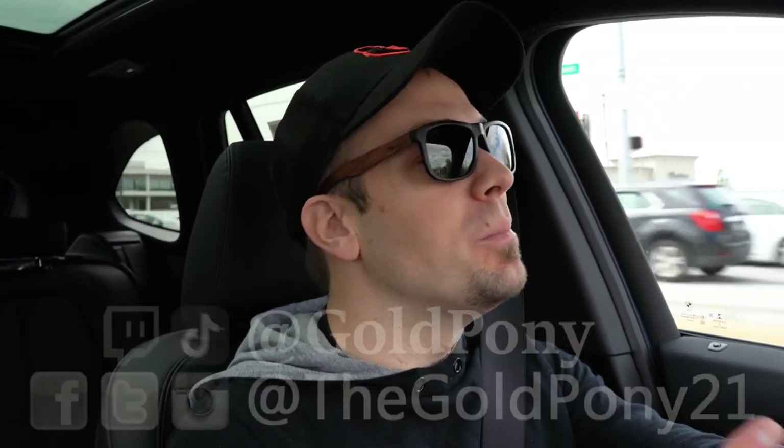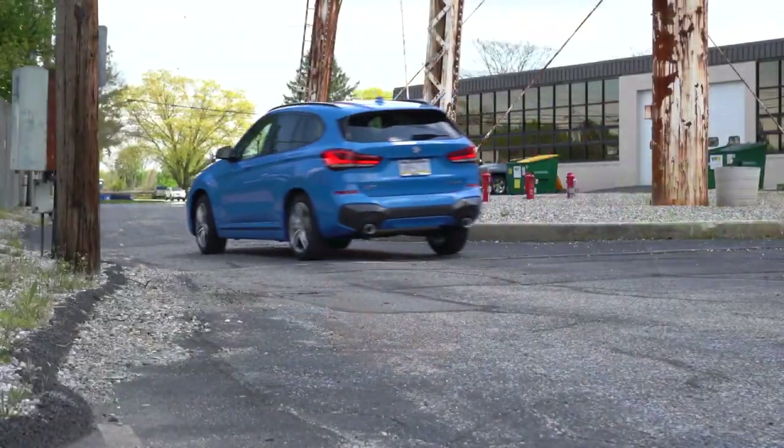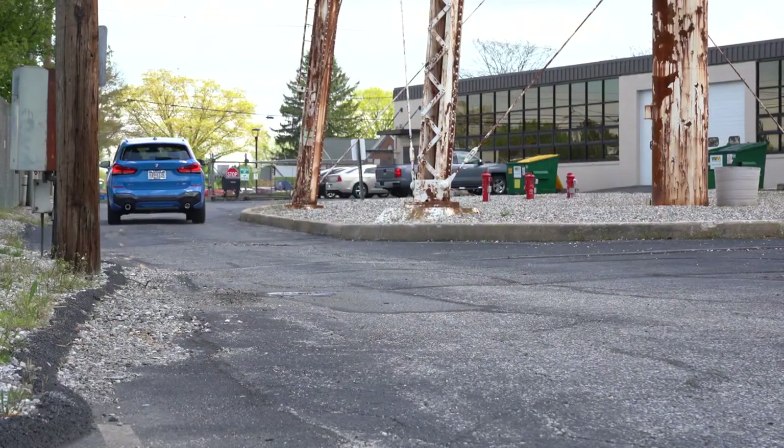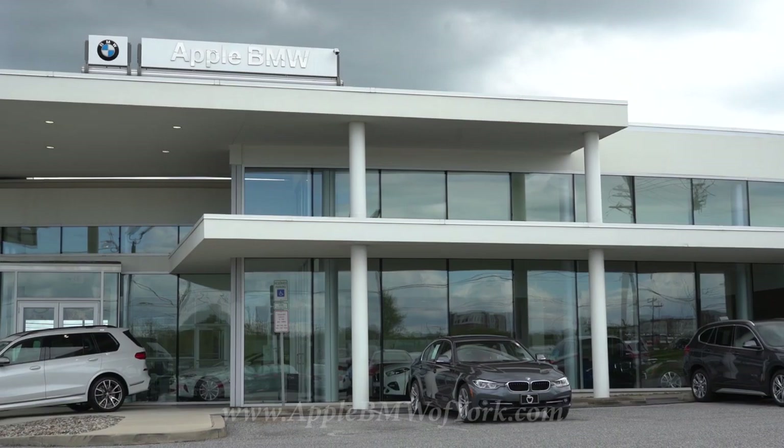What is up you guys, welcome back to another one. If you are new to the channel, I am Gold Pony. I do new car, truck, and SUV reviews on YouTube, and today we are in the new 2020 BMW X1, courtesy of Apple BMW in York, PA.